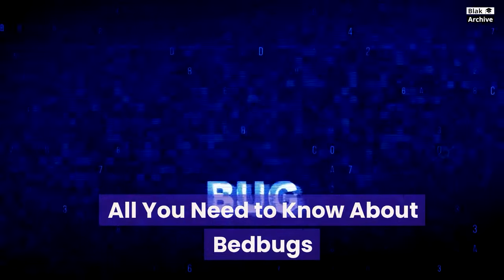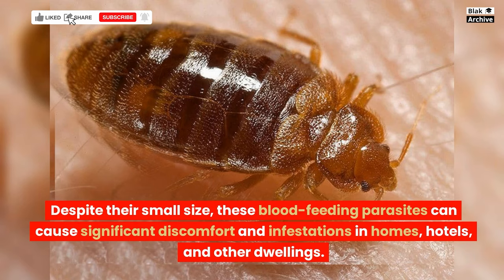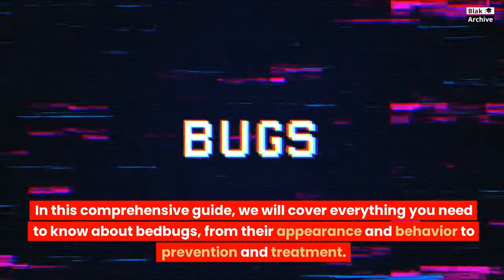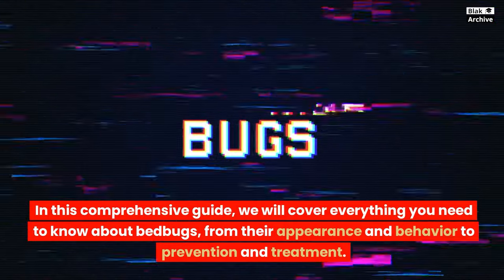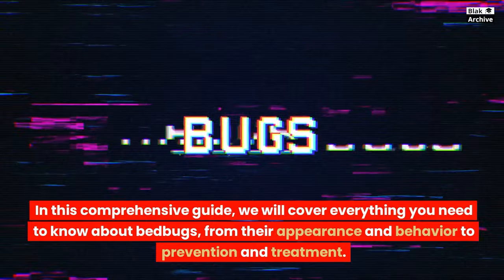All You Need to Know About Bedbugs. Bedbugs, scientifically known as Cimex lectularius, are tiny insects that have been a nuisance to humans for centuries. Despite their small size, these blood-feeding parasites can cause significant discomfort and infestations in homes, hotels, and other dwellings. In this comprehensive guide, we will cover everything you need to know about bedbugs, from their appearance and behavior to prevention and treatment.